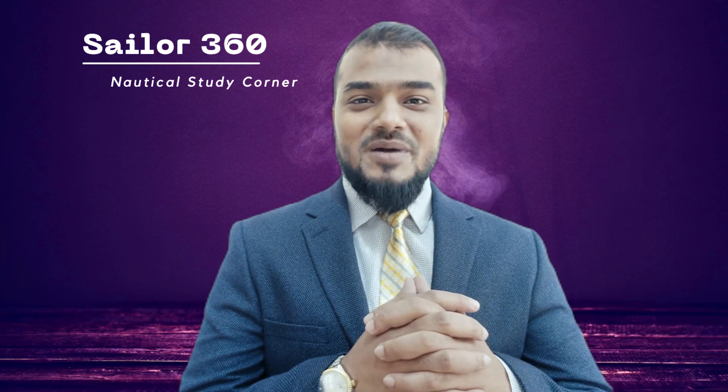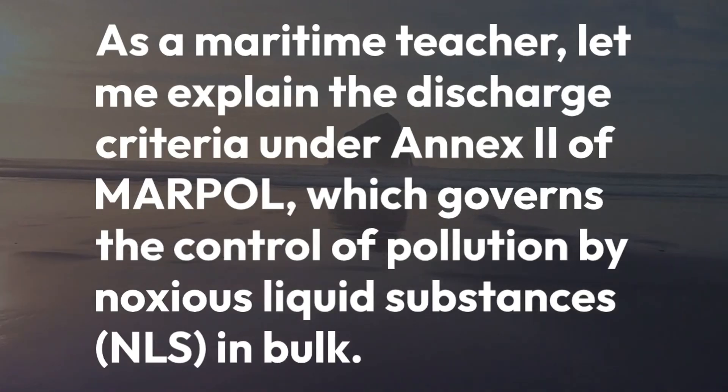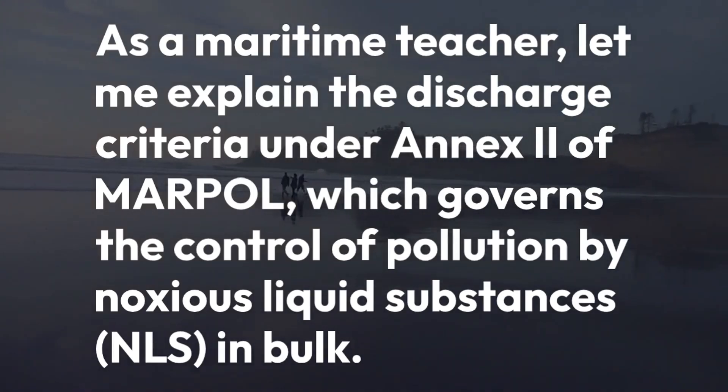Hello everyone and welcome back to my video. As a many-time teacher, let me explain the discharge criteria under Annex II of MARPOL, which governs the control of pollution by noxious liquid substances.